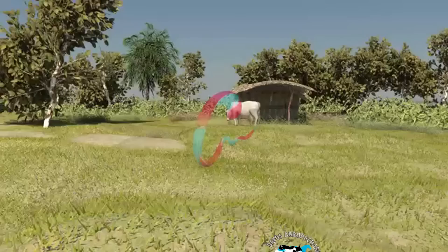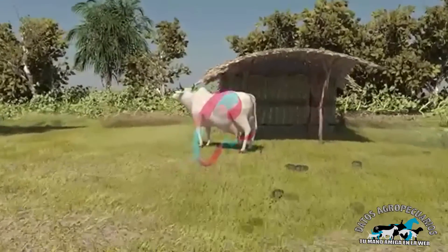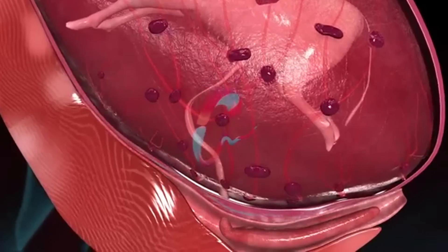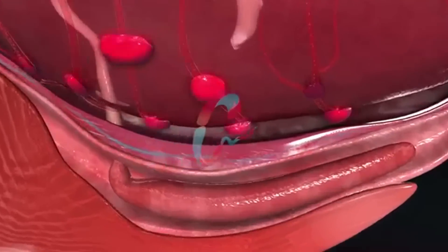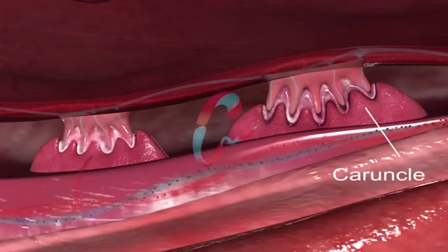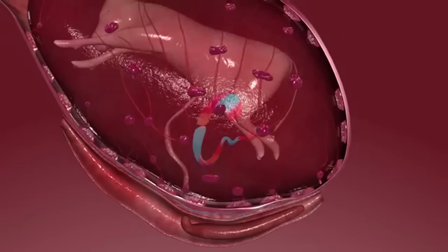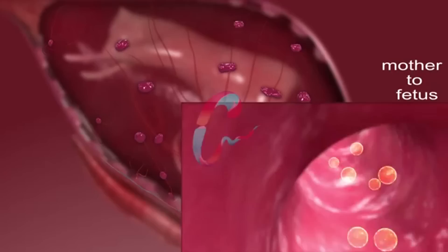Retention of placenta, that is ROP, is observed more frequently in bovines than in other animals. In the gravid uterus, the fetus is attached to the uterine wall through the fetal membrane. The attachment site of fetal membrane and uterus is known as placentone. The maternal part of placentone is called caruncle and the fetal part is called cotyledon. There are 100 to 125 such attachments in bovines, which help in transportation of nutrients from mother to fetus.